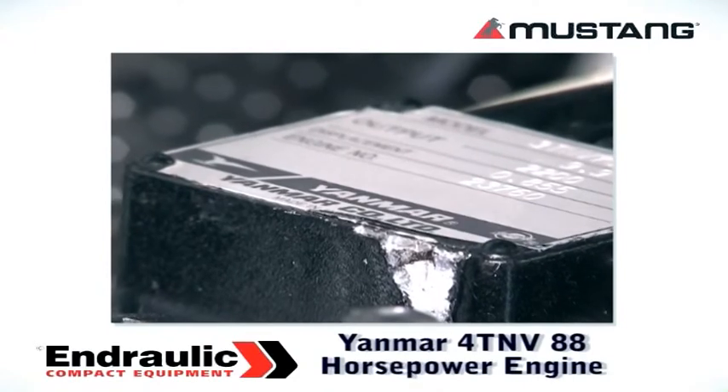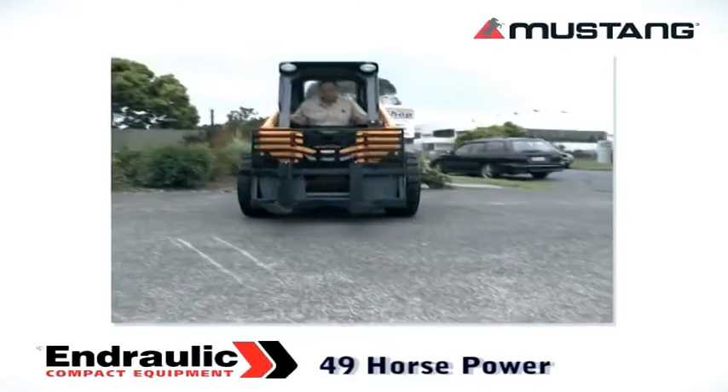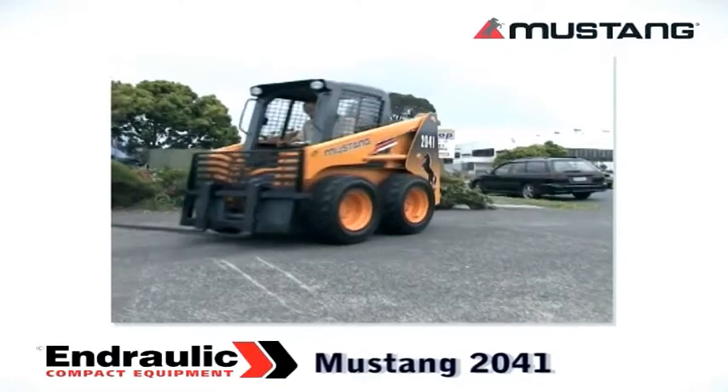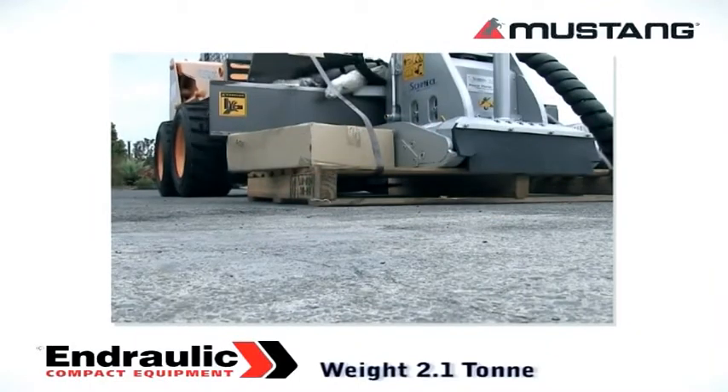These units are powered by the Yanmar 40N V88 engine, delivering up to 49 horsepower. The Compact 2041 weighs in at just 2.1 tonne and can be specified as narrow as 1.4 metres.